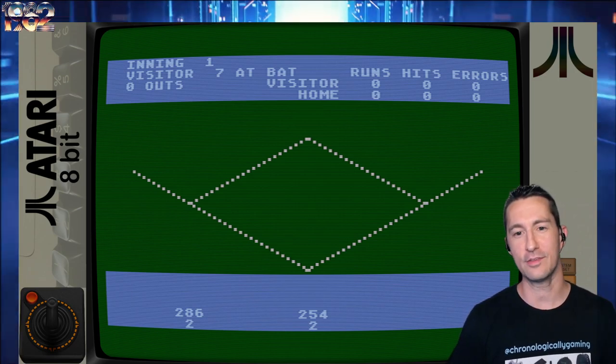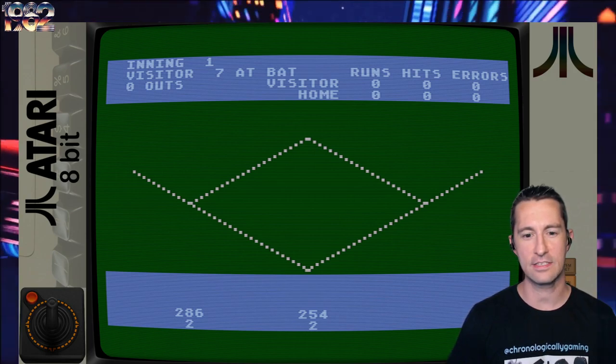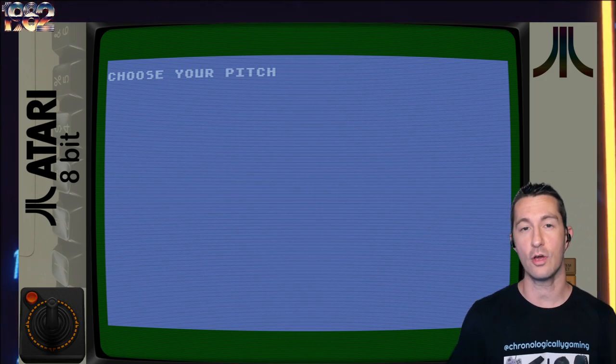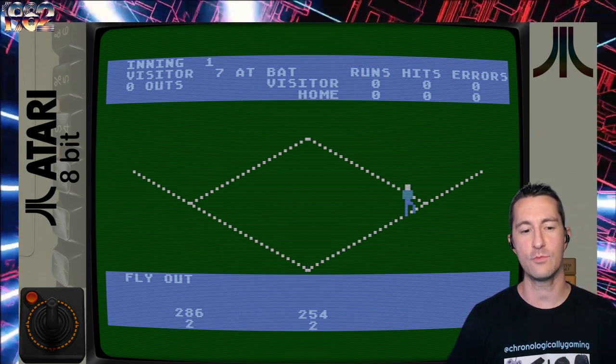The game begins. No music, no sound. Come on, we've got the POKEY chip — this is the Atari 8-bit system. Now we choose our pitch. If you've read the manual, you know you type in what pitch you want. We want a fastball, we hit F — and then it tells us what happens. Looks like my fastball didn't work; they made it to first base.